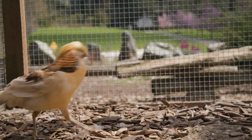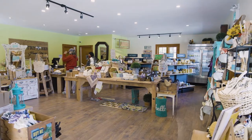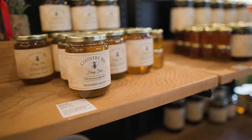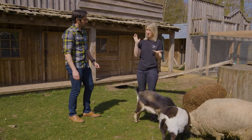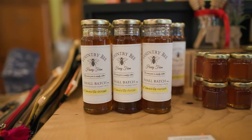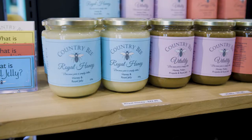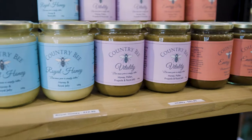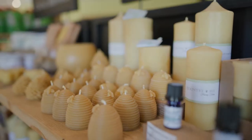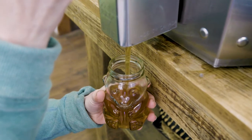People come from all over to see these cuties and also visit their farm store for local delicacies and honey. They carry all kinds of bee products: honey, pollen, propolis — a resin that bees collect from trees — as well as beeswax candles, treats, and even honey on tap where you can fill your own jar.